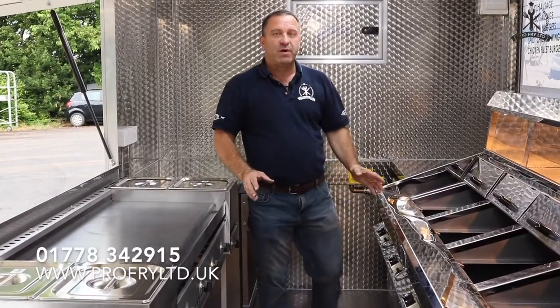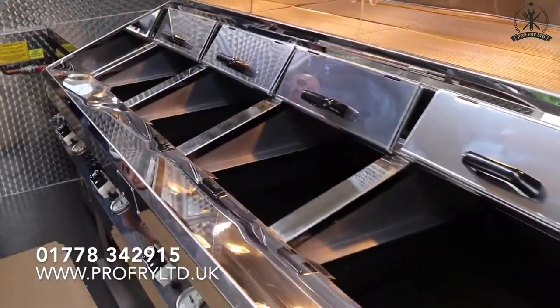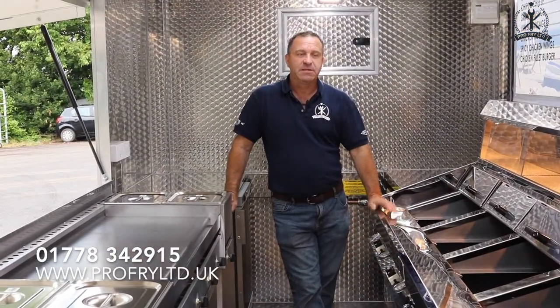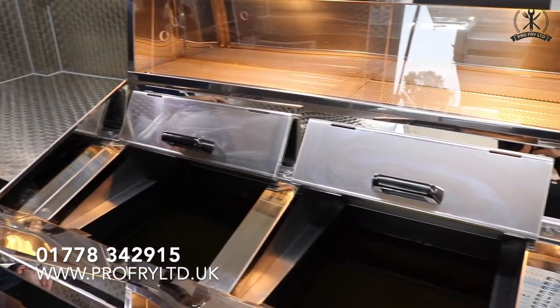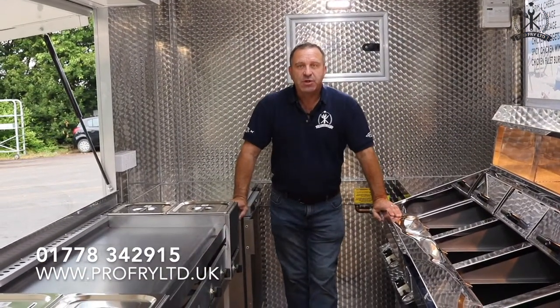This is our 4-pan Regal range. Regal do a 2, 3 or 4-pan and we build to spec. Regal have been building these ranges now for close on 50 years and there are other ranges on the market, good and bad. We know what we're doing. We've learnt over the years what is good and what is bad.